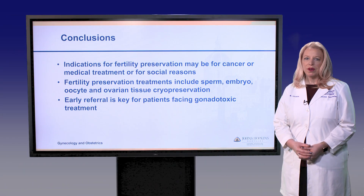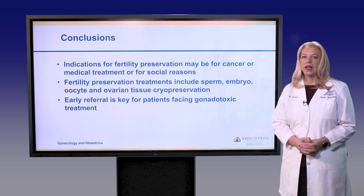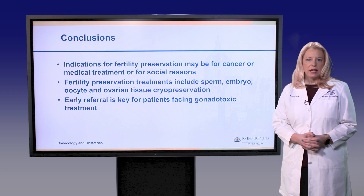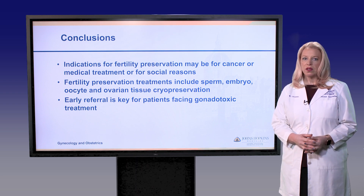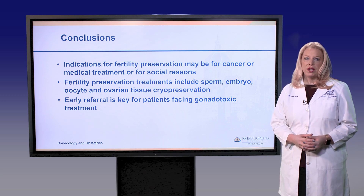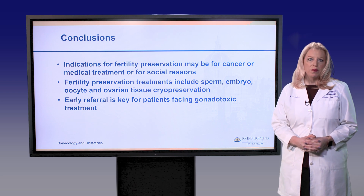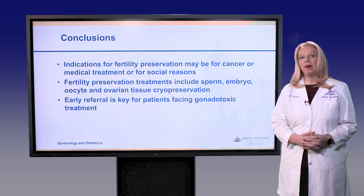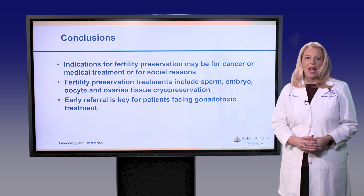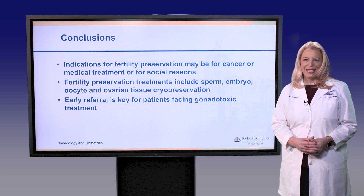Today we discussed fertility preservation options including freezing embryos, freezing eggs, and freezing ovarian tissue. These options can help patients primarily facing cancer treatments, as well as those with medical conditions whose treatment can be damaging to the ovaries, and patients who are delaying childbearing. In general, early referral is key — if a patient may benefit from fertility preservation, they should be referred as soon as possible. I'm happy to answer any questions regarding fertility preservation. Please reach out to us. Thank you.